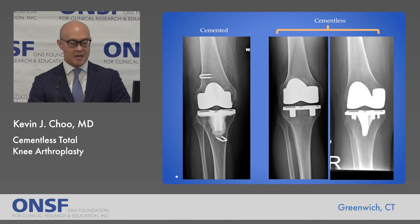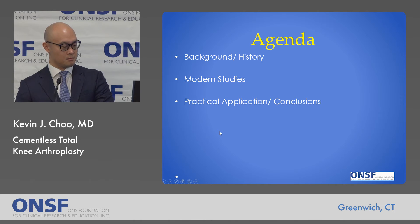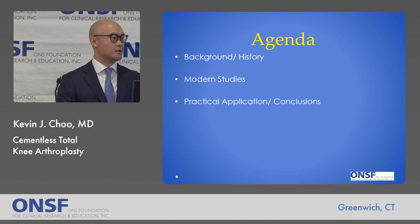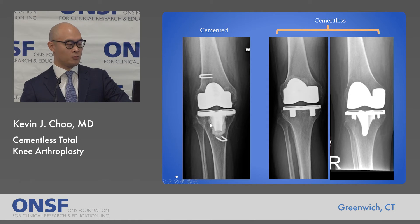This is what it looks like on x-ray. On the left-hand side you can see a standard cemented implant — the white metallic pieces and around the keel of the tibia the radiopaque bone cement, showing a well-performed cemented knee with significant cement interdigitation into the bone. On the right-hand side, you can see examples of cementless implants where you do not see the bone cement fixation.